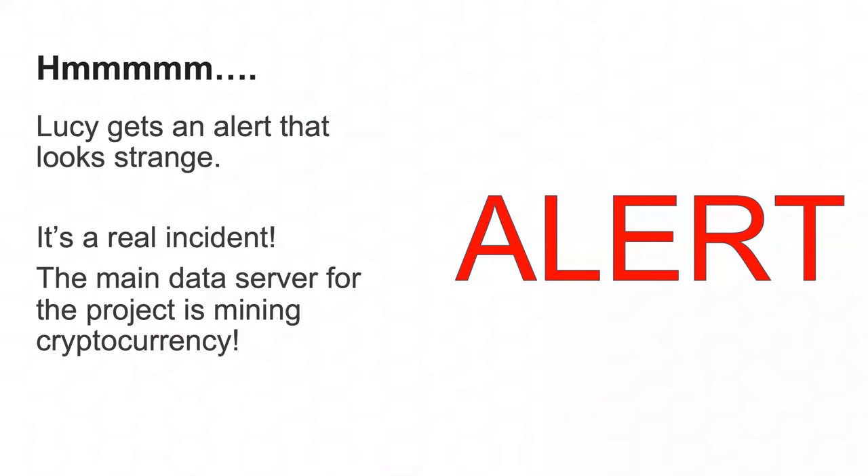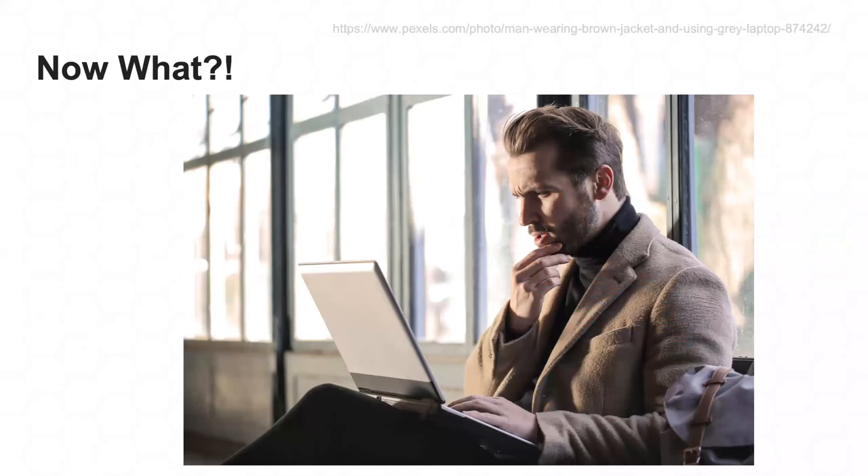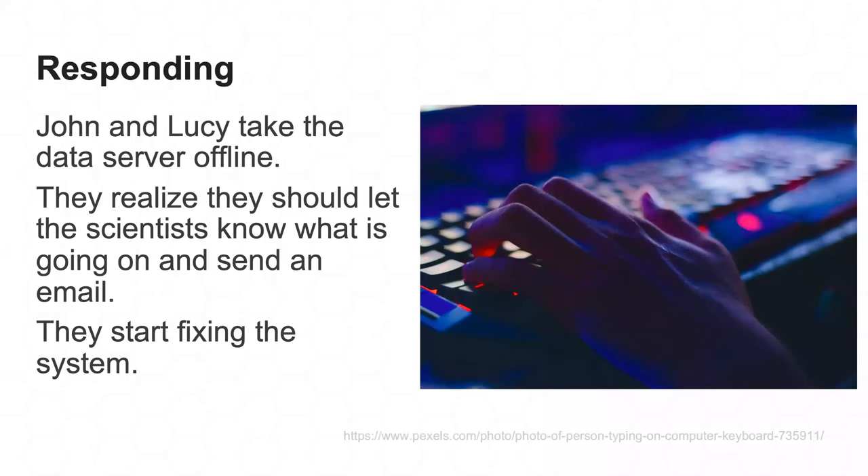Lucy continues this process, slowly working down the number of false positives. Then one day she gets an alert and figures out it's a real incident — the main data server for the project seems to be mining a cryptocurrency, with telltale network signatures. Lucy goes back to John and they start figuring out what to do. They take the data server offline to start rebuilding it and send an email to their science community letting them know the server is unavailable.